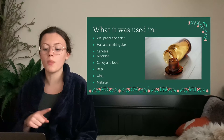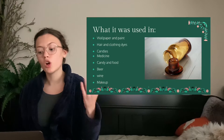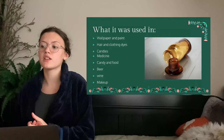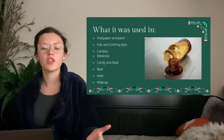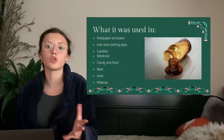In the 1800s, arsenic was used in wallpaper, paint, hair and clothing dyes, candles, medicine, candy and food, beer, wine, and makeup. They were using it in medicine — again, it was fine in small doses, but medicines are usually repeatedly taken, so that counts as long-term exposure. Especially the wallpaper and paint, because that is also long-term exposure — you're around it constantly. And we're going to explore that more in depth in a second.